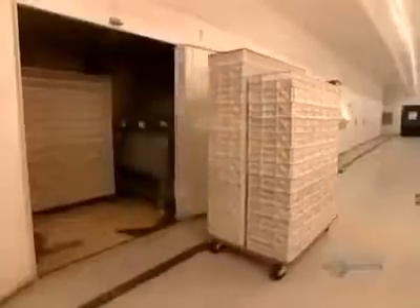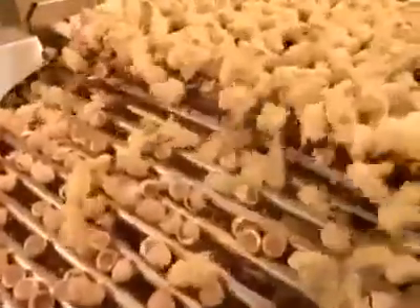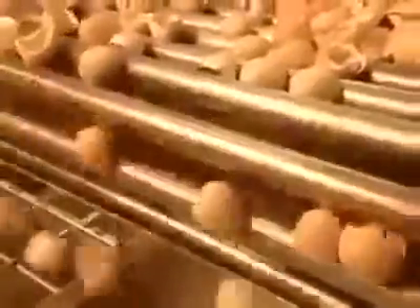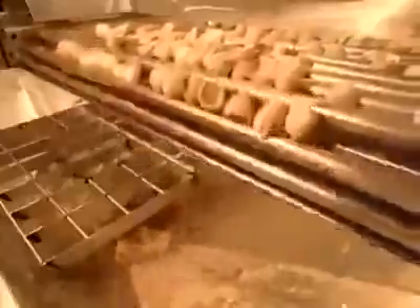Workers roll the chicks to what's called the separator, a machine that separates the birds from the shell halves. The shells are larger than the chicks, so they stay on top while the chicks fall down to a conveyor belt below. The shells, which are high in calcium, go to a rendering plant.